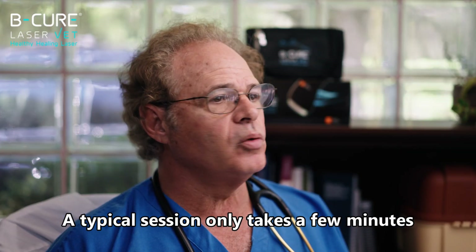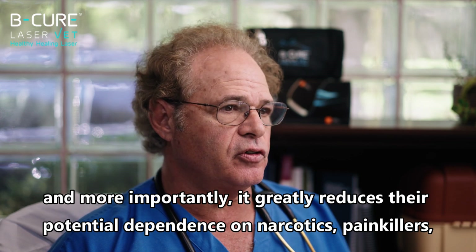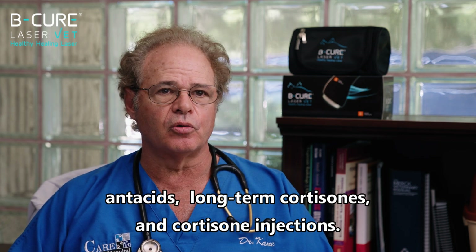A typical session only takes a few minutes and, more importantly, it greatly reduces the pet's potential dependence on narcotics, painkillers, NSAIDs, long-term cortisone, and cortisone injections.